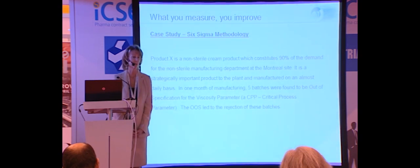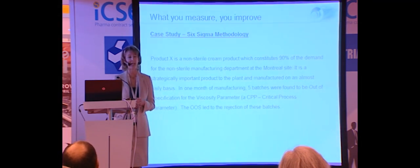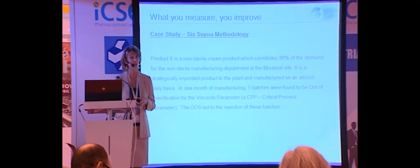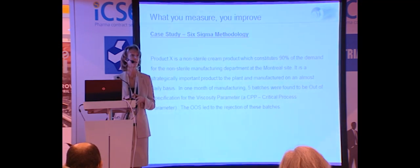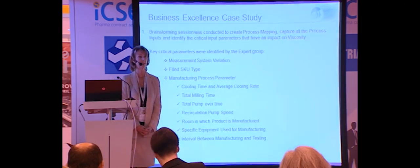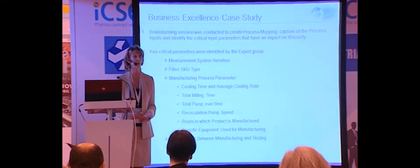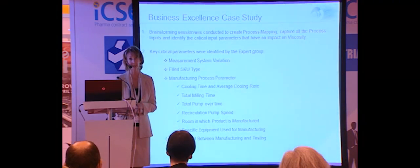The first stems from a product-related challenge at our Montreal facility. We had come through validation of a non-sterile cream and were now into commercial production for our customer. The product represented almost 90% of our capacity utilization, and for our client it was a high-running product — we were manufacturing a batch almost every day. We were well into commercial production when we had a string of five consecutive batches that resulted in out-of-spec results. Our compliance group halted manufacturing, and the laboratory was quickly identified as not responsible for the out-of-spec results. As a result, the batches were rejected and we focused attention on manufacturing.